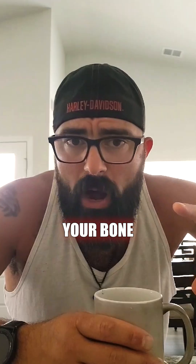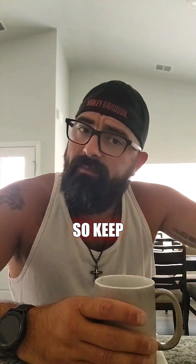So there you have it, guys. Working out can actually help improve your bone density and overall bone health. So keep that in mind. Thanks for watching. This is Coach C.